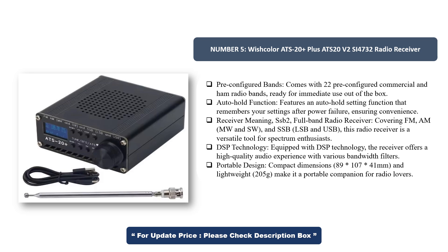Full band radio receiver covering FM, AM, MW, SW, SSB, LSB, and USB — a versatile tool for spectrum enthusiasts. Equipped with DSP technology, the receiver offers a high-quality audio experience with various bandwidth filters.